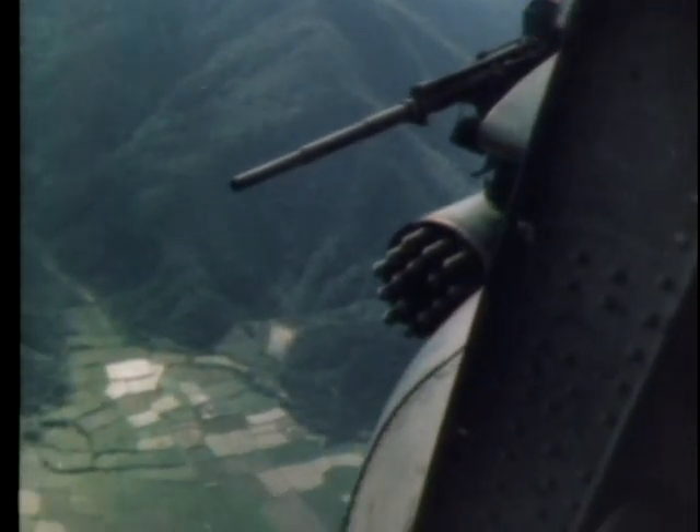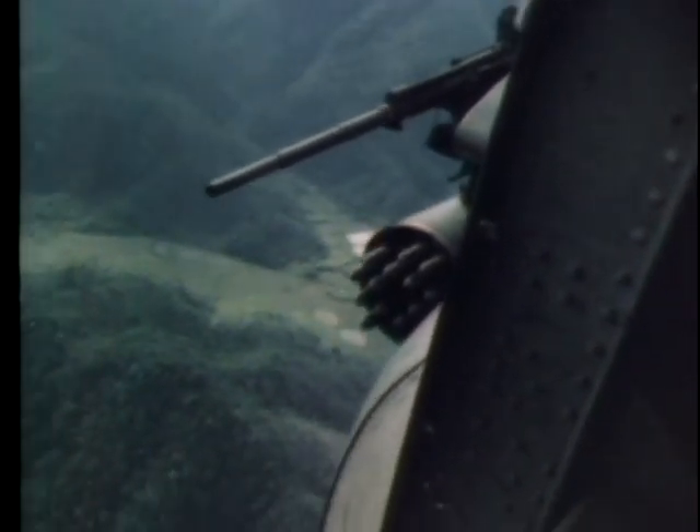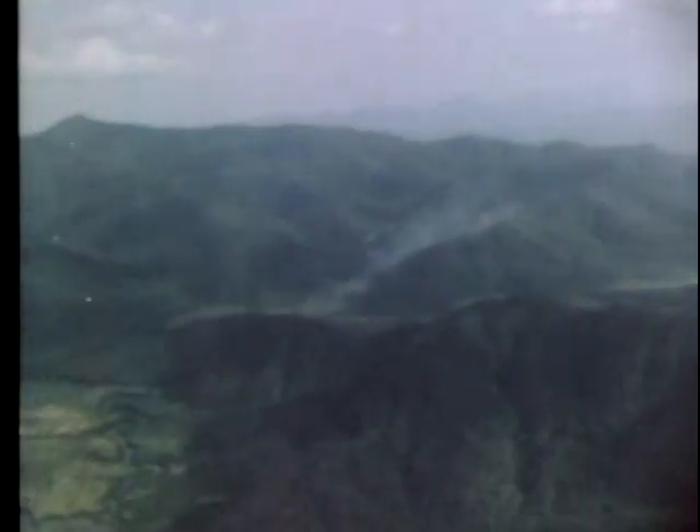Now in action, the number two ship unleashes a rocket attack. Repeated hits mark the enemy positions. Dropping down and passing directly over the target, the big chopper serves as a shooting platform for the five machine gunners. Enemy ground fire pelts the ship. Like two infuriated bumblebees, the CH-47As come back again. Protected by their armor, which can turn away caliber 50 fire, the big ships pound the enemy with massive firepower.